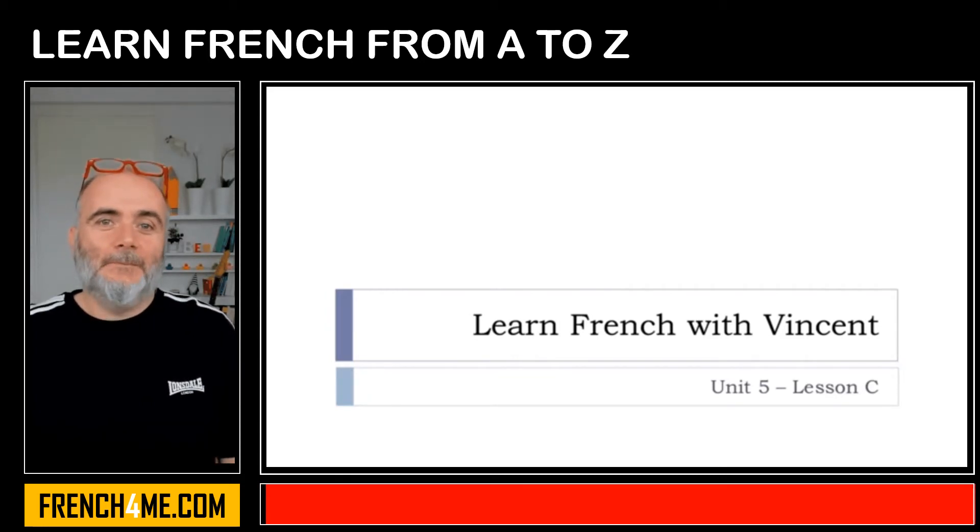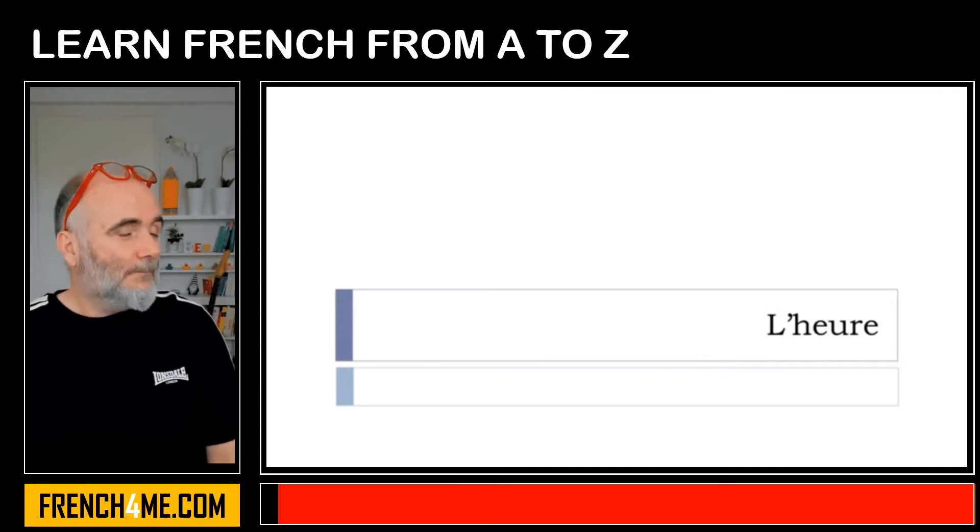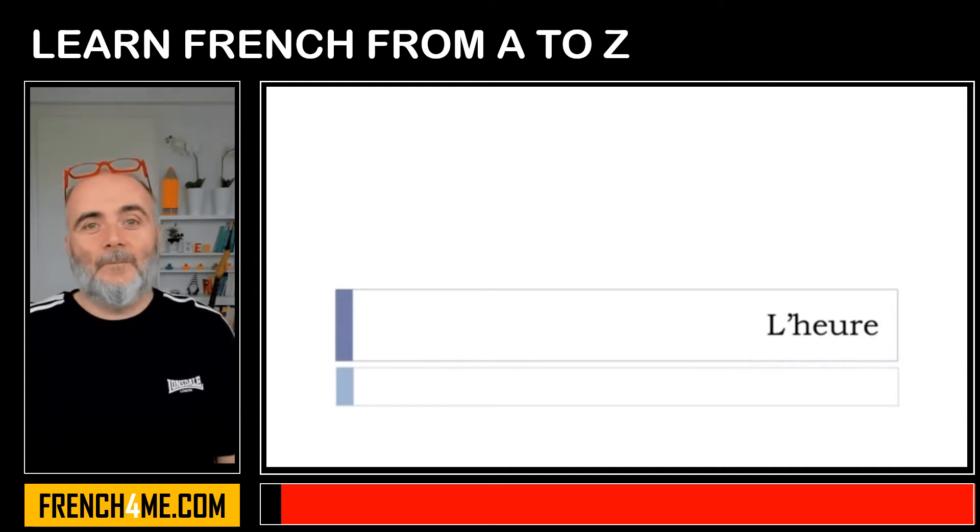Bonjour à tous and welcome to Learn French with Vincent. This is Unité 5 Leçon C. In this lesson we'll discover together how we can say what time it is in French — l'heure.